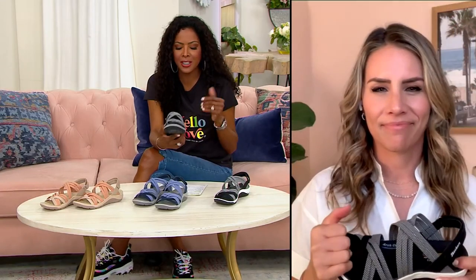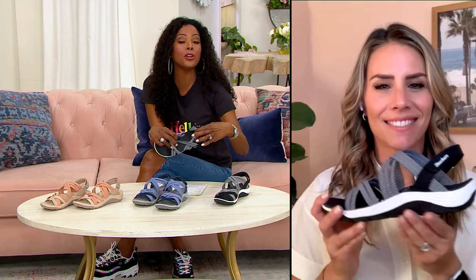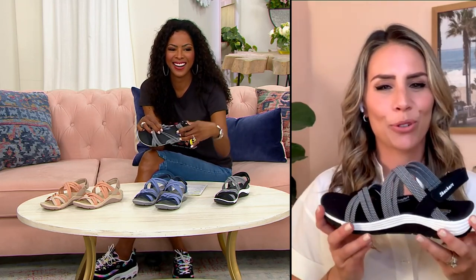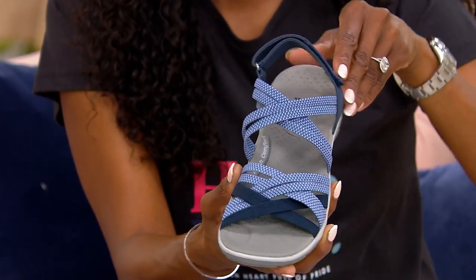Everybody talks about this arch comfort and everyone says the same thing — never knew I needed it until I put on a pair of Skechers. I'm even wearing our arch fit running shoes now. I was like, I don't know how this is going to go in a running shoe, and I'm hooked, obsessed. I'm definitely one of those people that didn't know about needing the arch comfort, but it doesn't matter who you are — you will benefit from this comfort.